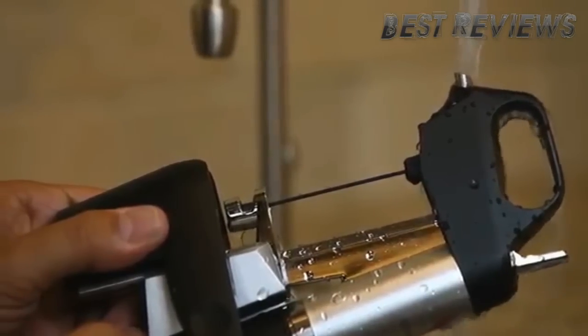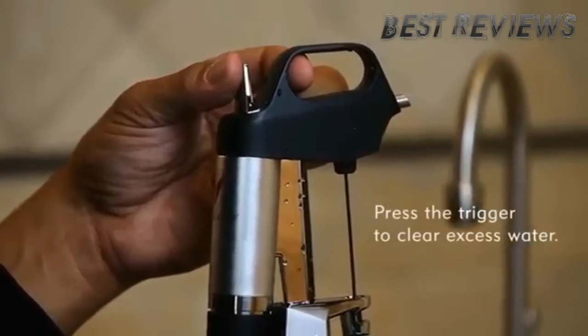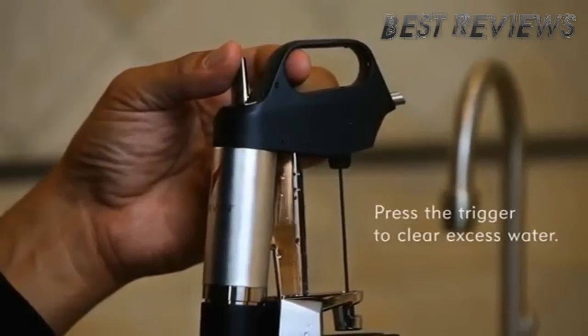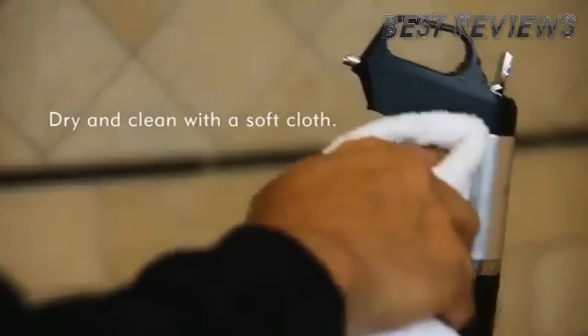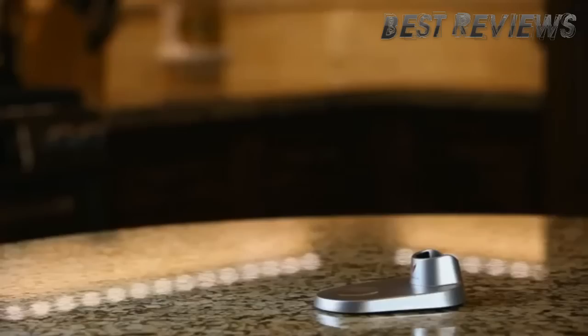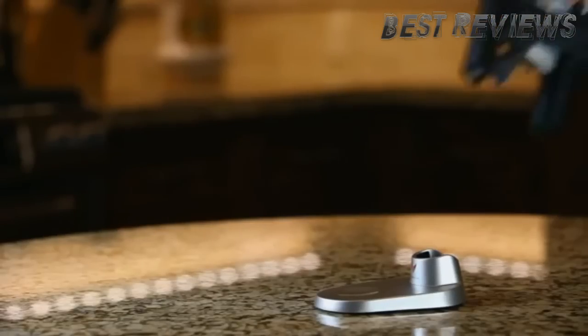Press the trigger to release a short burst of gas to clear any excess water from the system. Dry with a soft cloth to remove any droplets left on your Coravin System. Your Coravin Wine Access System is now ready to use.